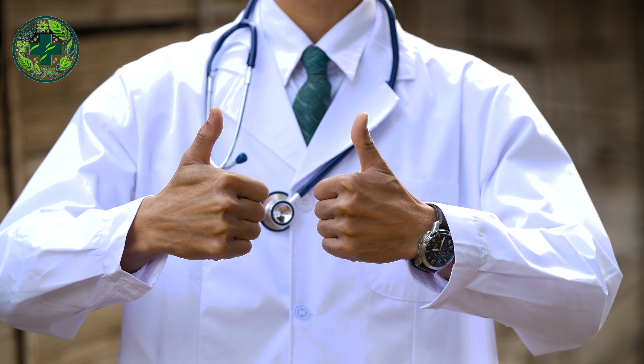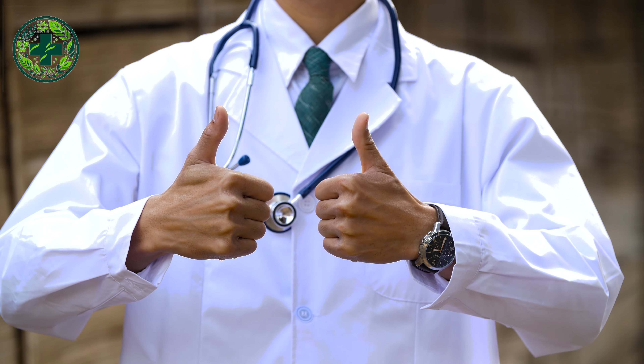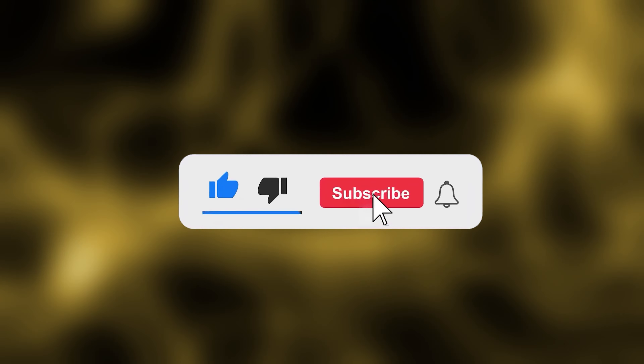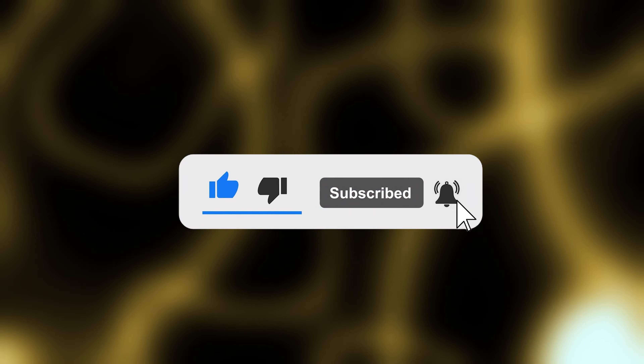Stay tuned for the next video. Thank you for watching. If you found it helpful or enjoyable, don't forget to hit the like button and subscribe to not miss out on similar content in the future. Share your thoughts in the comments section — we would love to hear from you. We truly appreciate your support and look forward to seeing you in the next video. Thank you and goodbye.